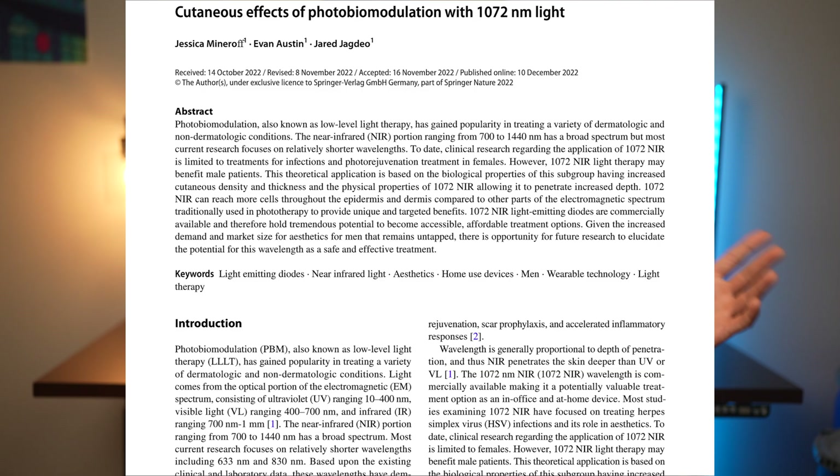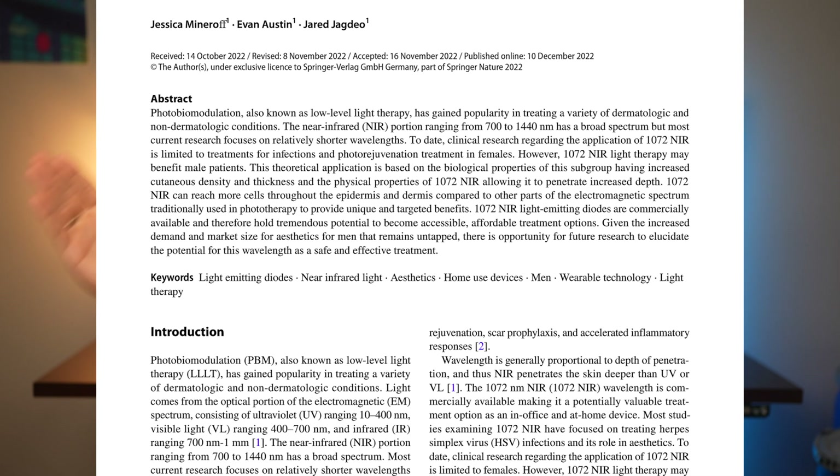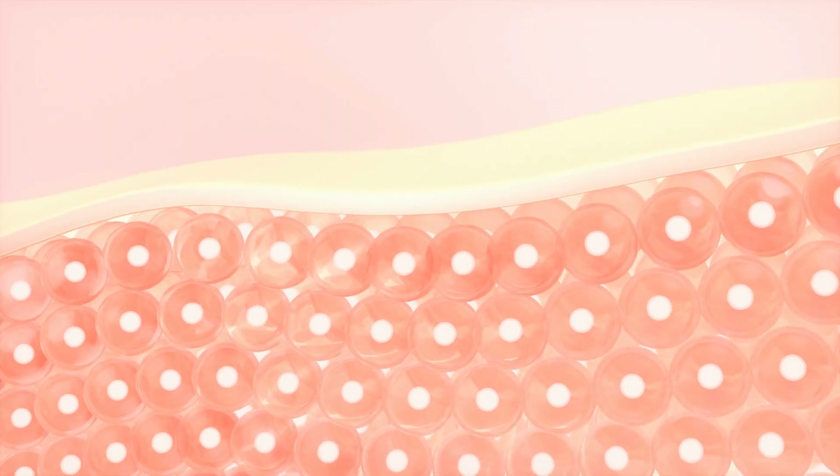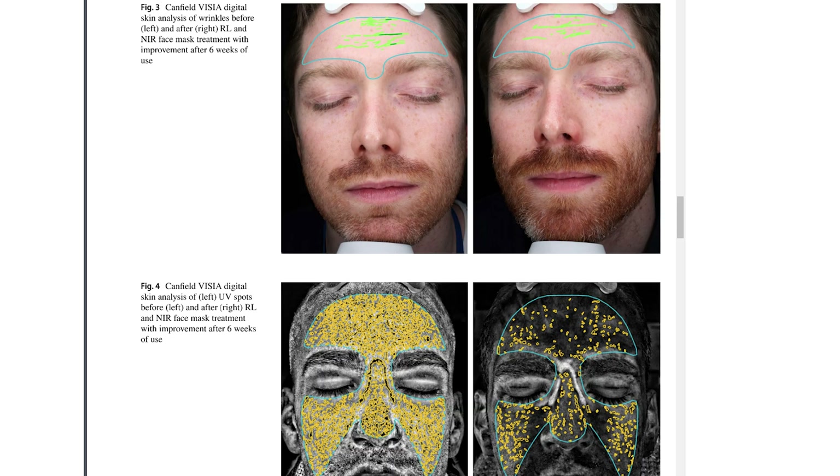There are studies showing that near-infrared at 1072 nm has great benefits in various situations. The higher the wavelength number, the more potential for deeper penetration. OmniLux has theorized that 1072 nm can be particularly helpful for men because that increased penetration accounts for differences in our skin — denser collagen and thicker skin. A study published earlier this year tested the OmniLux men's mask and results look great: digital skin analysis showed improvements in wrinkles, pores, UV spots, and brown spots in just six weeks. That's notable since previous studies showed three months is where benefits really kick in.